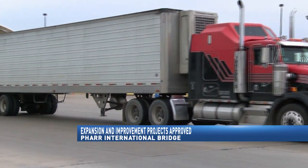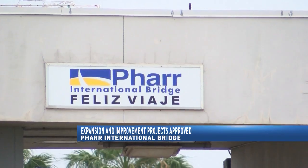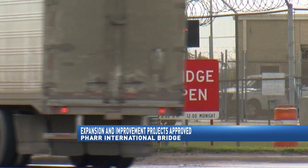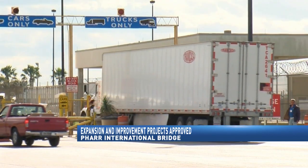The City was also approved to add additional north and southbound lanes to the bridge. The projects won't interfere with the flow of traffic, and instead, once complete, will greatly improve the amount of border crossings.